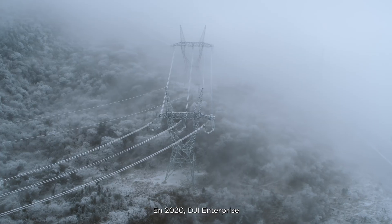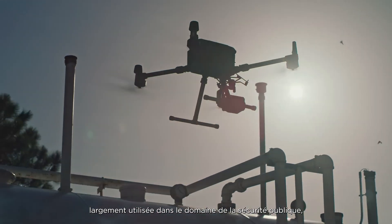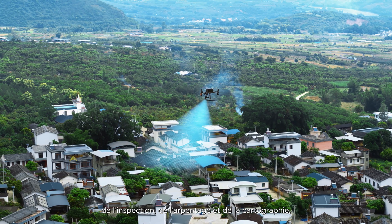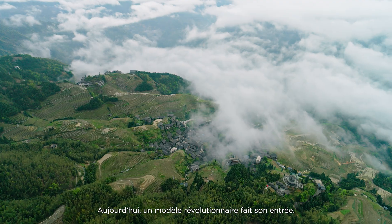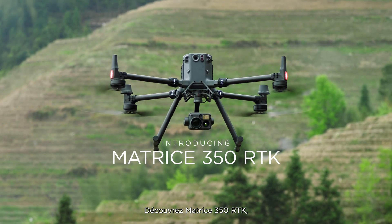In 2020, DJI Enterprise launched its flagship drone platform, which has been widely used in public safety, inspection, surveying and mapping, and other scenarios. Now, the next evolution has arrived. Introducing the Matrice 350 RTK.